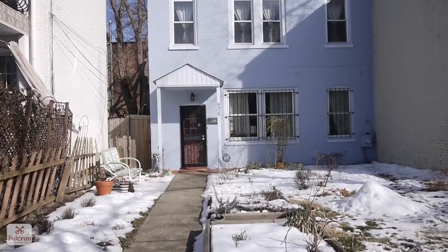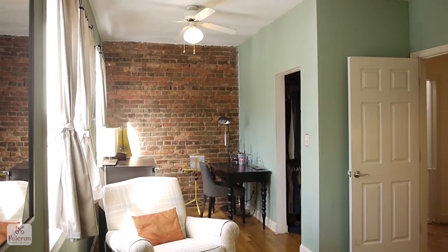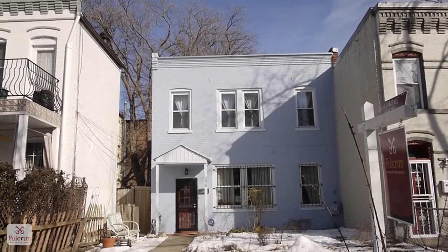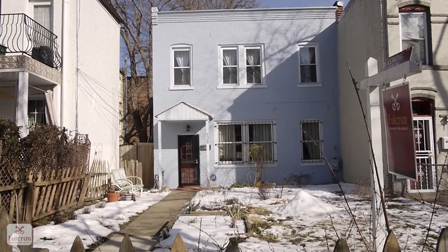Hi, I'm Tom Cavanaugh with Fulcrum Properties Group. Welcome to 906 12th Street Southeast, just 12 blocks to the nation's capital. One of the first things you notice when you get here is the front yard. The house is 25 feet wide and set back off the street.